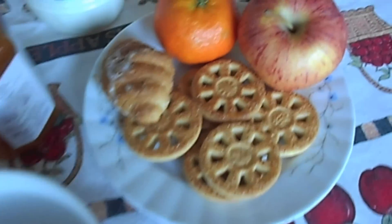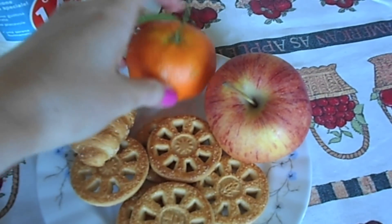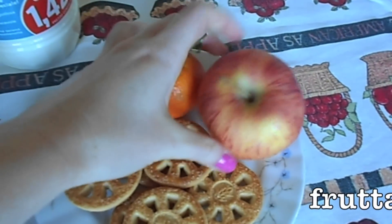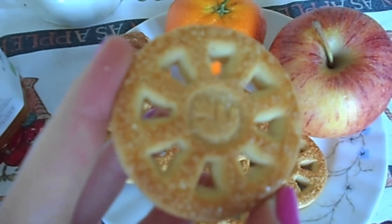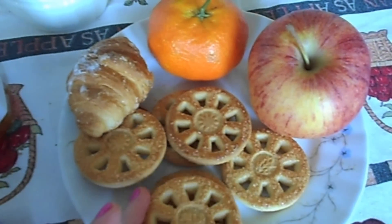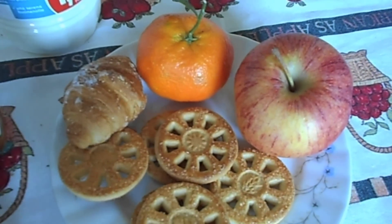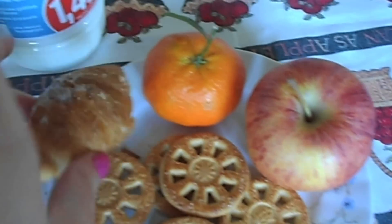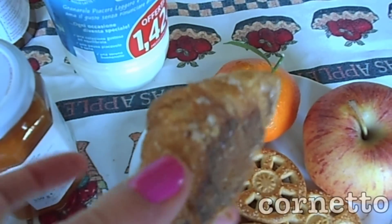Here we have fruit, biscuits — biscotto is one biscotto, therefore un biscotto, biscotti plural. And then here we have a mini cornetto, a croissant.